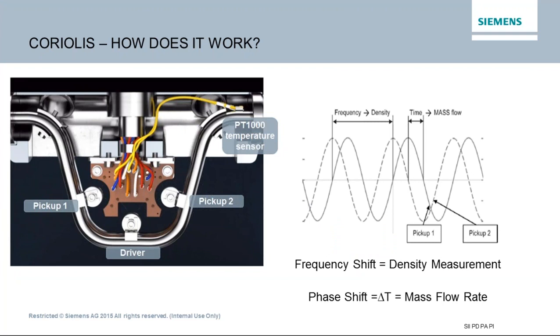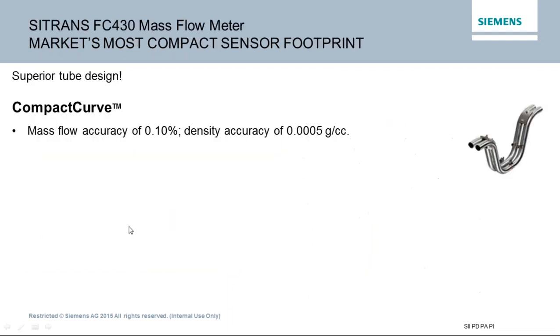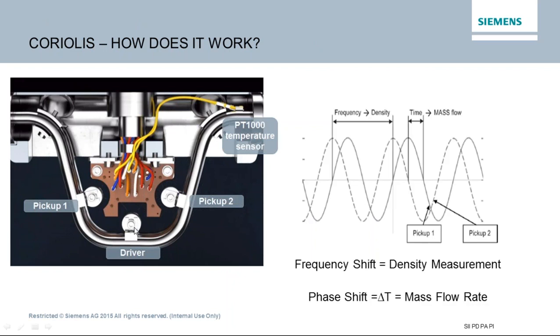A Coriolis meter works by actually weighing the mass, much like a regular scale you would find in your house. It is an actual mass measurement — it measures pounds and kilograms, as opposed to a volumetric measurement which measures a fixed space and the amount of mass in that space. The meter has a set of two tubes, just one right in front of the other, and they vibrate away from and together with each other by means of a driver at the bottom. The driver drives the tubes to their resonant frequency — the frequency that takes the least energy to oscillate the tube.